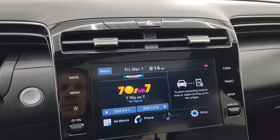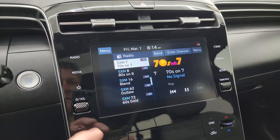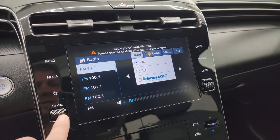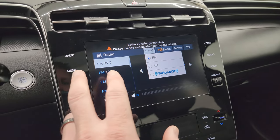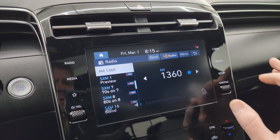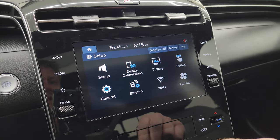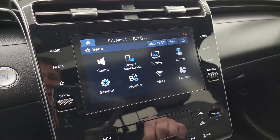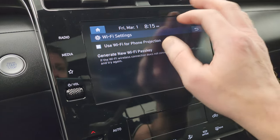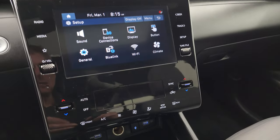You get the touchscreen radio with SiriusXM radio capabilities and AM/FM of course. It has Bluetooth connectivity, Blue Link, Android Auto, and Apple CarPlay — there's just one screen but a lot you can do with that radio.